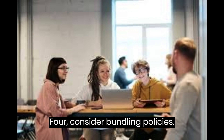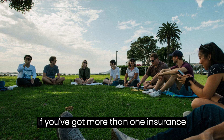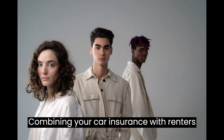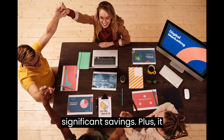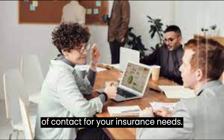4. Consider Bundling Policies. If you've got more than one insurance need, think about bundling policies. Combining your car insurance with renter's or homeowner's insurance can often lead to significant savings. Plus, it simplifies your life with a single point of contact for your insurance needs.